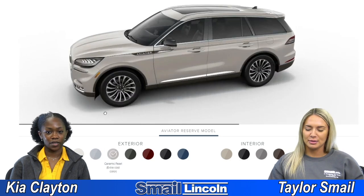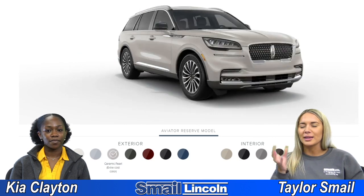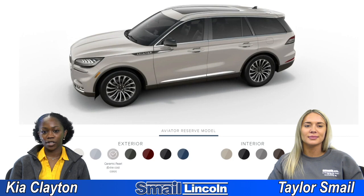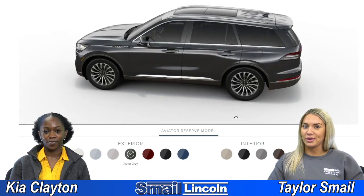This one kind of reminds me of the Pristine White, but it's a little more neutral, like beige-y. Yeah, very beige. This is a pretty cool color, I like this one. And then we have Asher Gray, which is pretty dark for a gray.